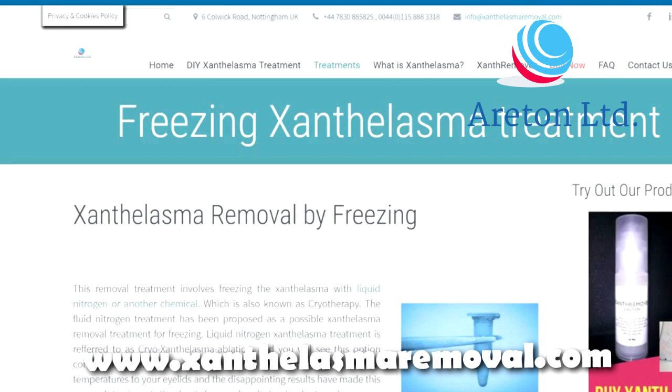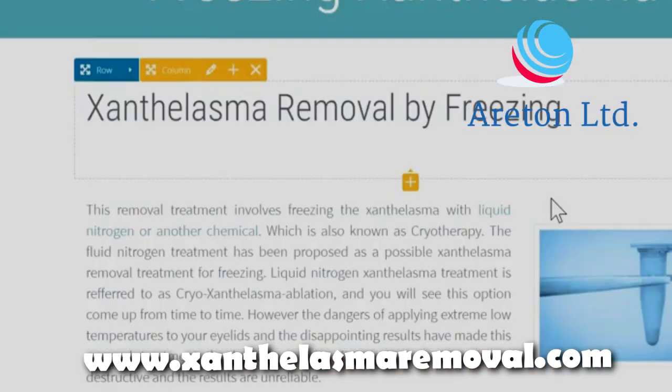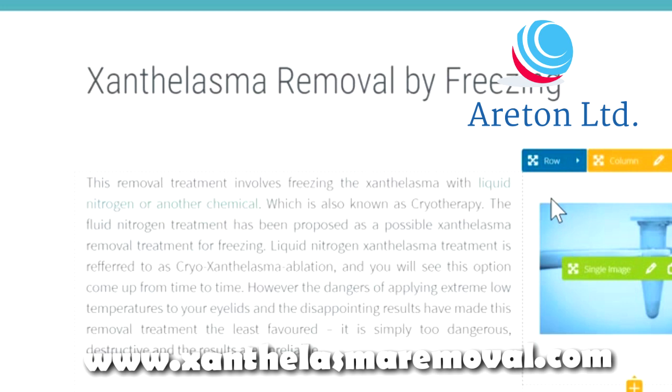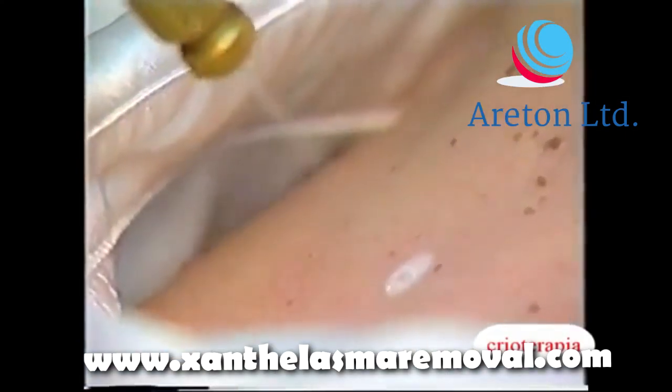Xanthelasma removal by freezing. This removal treatment involves freezing the xanthelasma with liquid nitrogen or another chemical, which is also known as cryotherapy. The liquid nitrogen treatment has been proposed as a possible xanthelasma removal treatment, referred to as cryo-xanthelasma ablation, and you will see this option come up from time to time.